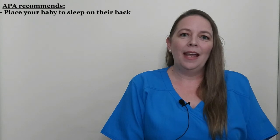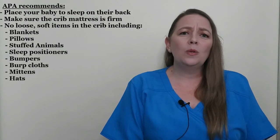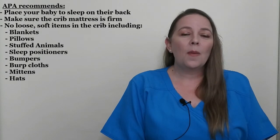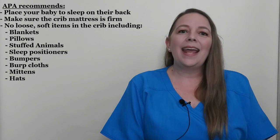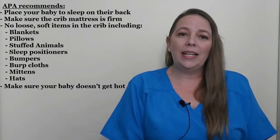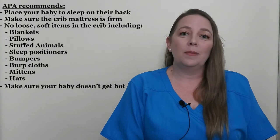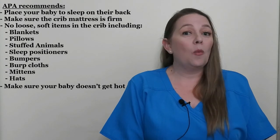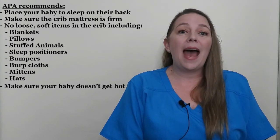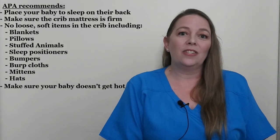Always place your baby to sleep on their back. Make sure the crib mattress is firm, and when possible, replace the mattress for each baby you have. There should be no loose, soft items in the crib — this includes blankets, pillows, stuffed animals, sleep positioners, bumpers, burp cloths, mittens, hats, and any other items made of a soft material that a baby might choke on. Make sure your baby doesn't get too hot, because overheating is a real risk. If you prefer your house warm at night, your baby should only need a regular sleeper. If you prefer your house cooler, place the baby in a warmer sleeper, possibly with a onesie and socks underneath. Babies should never be placed to sleep with a hat, mittens, or blanket, because these increase the risk of overheating — which has been linked to SIDS — and also provide choking and suffocation hazards.